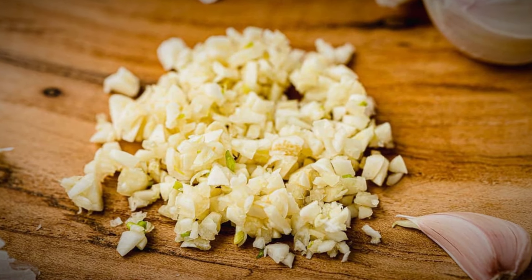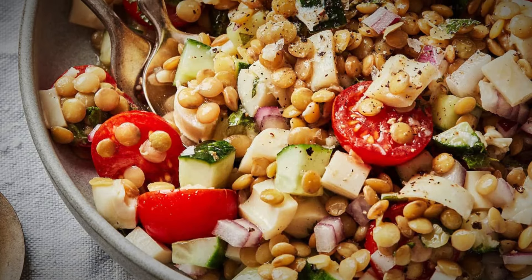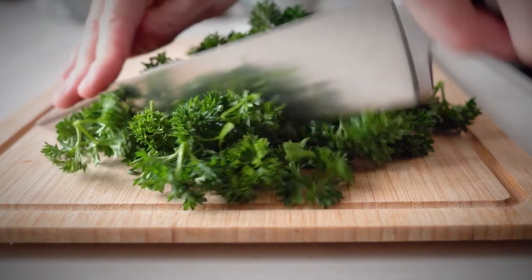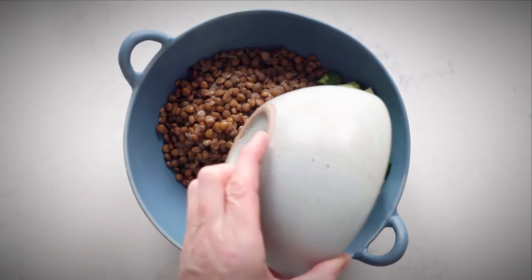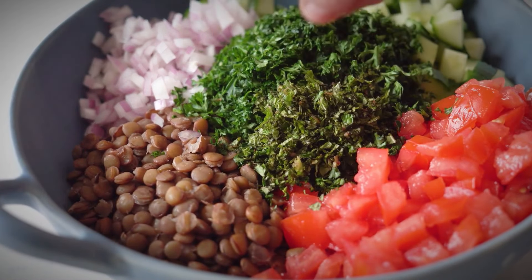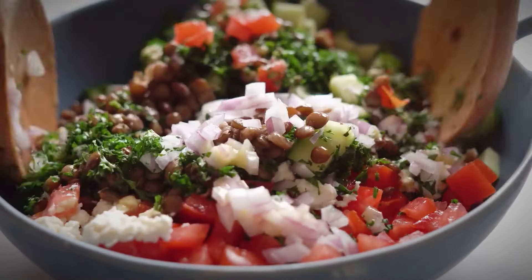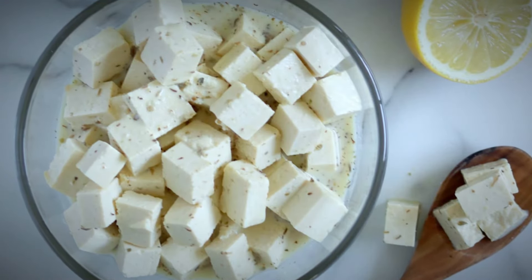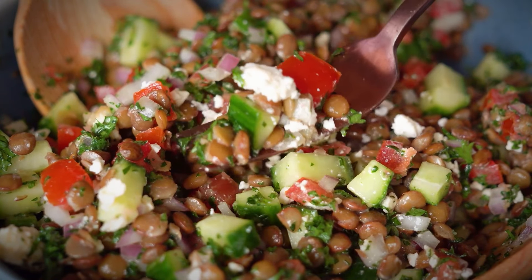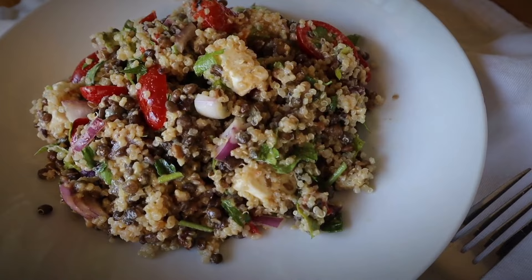The real magic is in the dressing, which combines extra virgin olive oil, freshly squeezed lemon juice, minced garlic, and a little salt and pepper. This simple dressing complements the earthy lentils and crisp veggies, taking you to a Mediterranean paradise with its zesty and bright flavors. Now, let's bring this salad to life. Gently mix the lentils with the vegetables, ensuring every bite is infused with flavor. For that final touch, sprinkle over some fresh chopped parsley and crumbled vegan feta cheese.